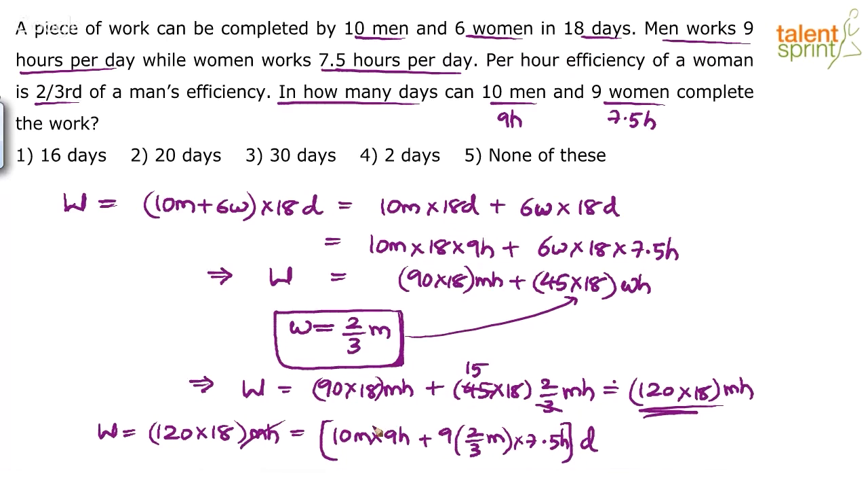Solving: 10 × 9 = 90, and 9 × (2/3) × 7.5 = 6 × 7.5 = 45. So D = (120 × 18) / (90 + 45) = (120 × 18) / 135. Simplifying: 120/135 = 8/9, so D = (8/9) × 18 = 16. The answer is 16 days.